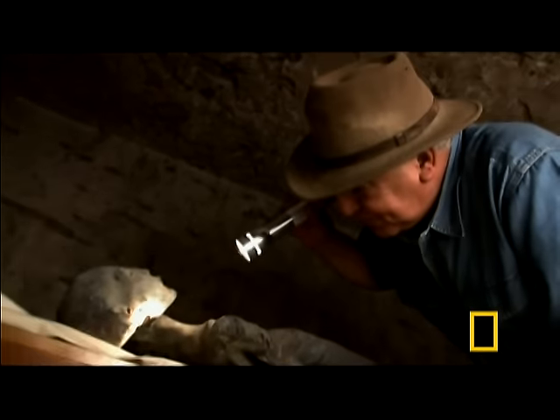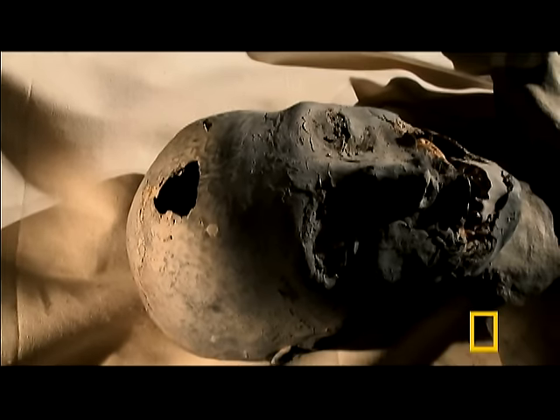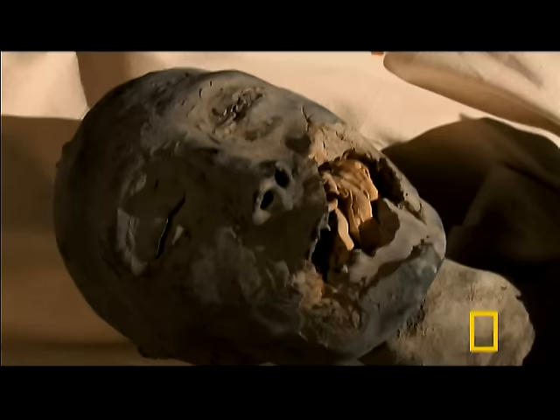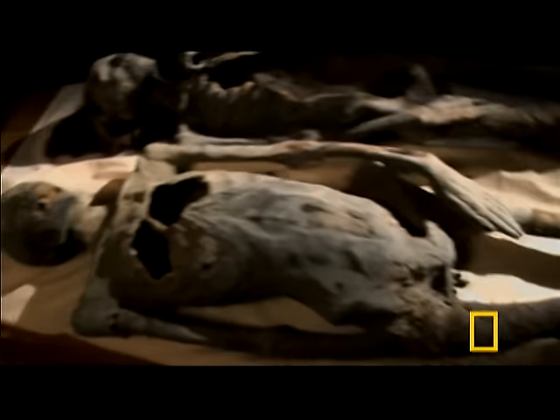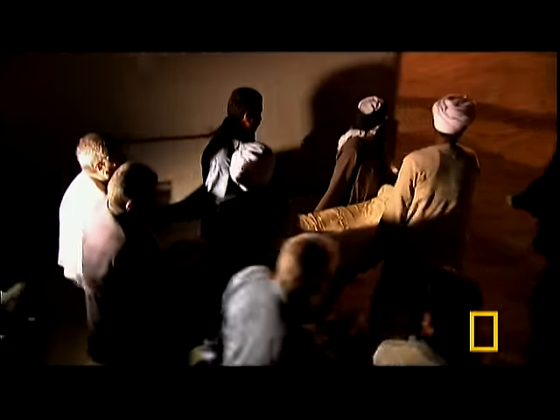Some scholars believe that this mummy is Queen Nefertiti. If you are a scientist, you cannot announce a discovery unless you are sure 100% that this mummy is Nefertiti. We are now beginning scientific research to find out for the first time through a CT scan machine that can go inside the mummy. Tonight, the team has come for answers. Their goal: to get the scientific evidence that will establish whether either of these mummies could be Nefertiti.